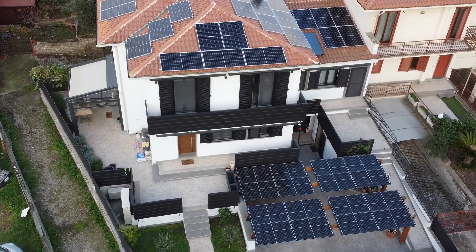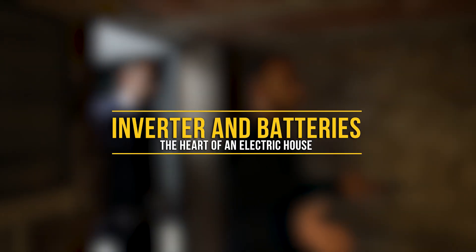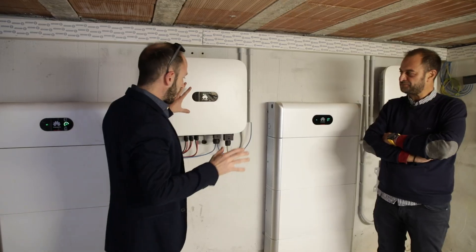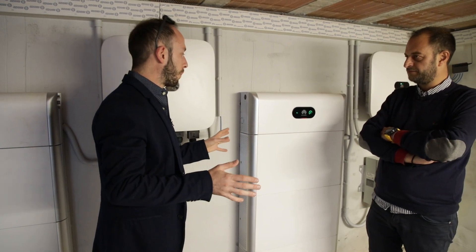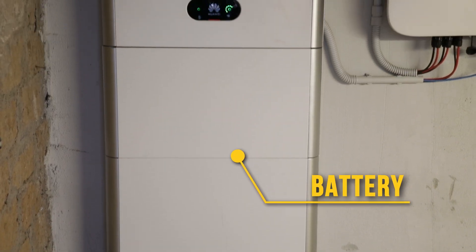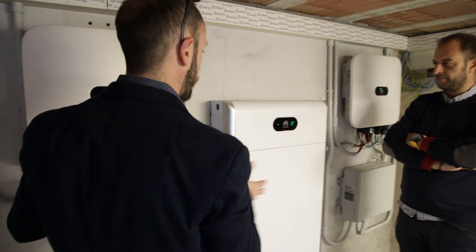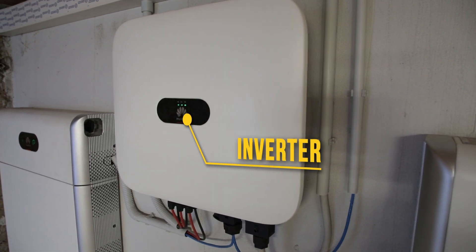We've seen the heart and the muscles — now let's go see the brain of this completely electric home. The Huawei brain is responsible for intelligently managing all energy flows, maximizing photovoltaic production as much as possible, avoiding wasted energy, and ensuring maximum savings for the family. It's quite spectacular to see a thermal power station done right, looking charming with plaster. We have our three-phase inverter and dual storage system. I install many of these and it's incredibly compact — 5, 10, 15 kilowatt hours in a very limited size. The installation itself is praiseworthy.